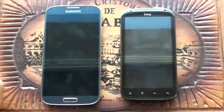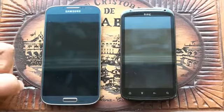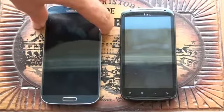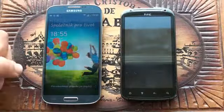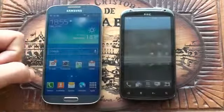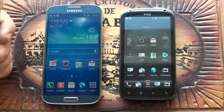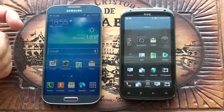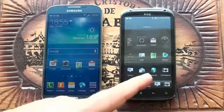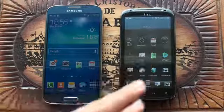After two years I decided to change my HTC Sensation for something new. I chose the best mobile nowadays, the Samsung Galaxy S4. As you can see, both mobile phones are perfectly working and you can realize the huge difference in two years of evolution.